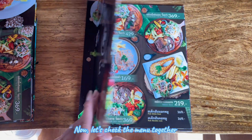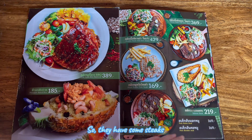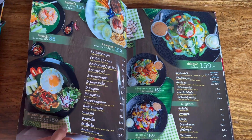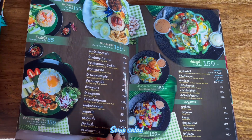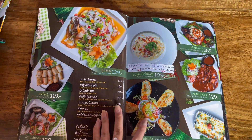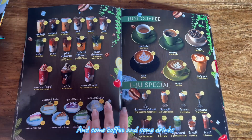Now let's check the menu together. So they have some steaks, some salad, maybe Thai salad, and some coffee, some drinks.